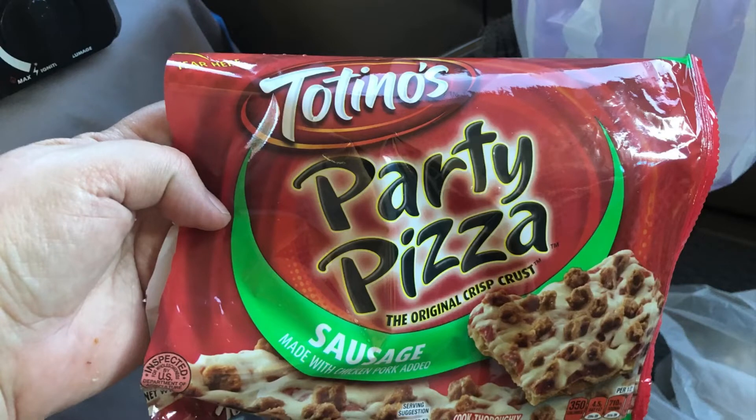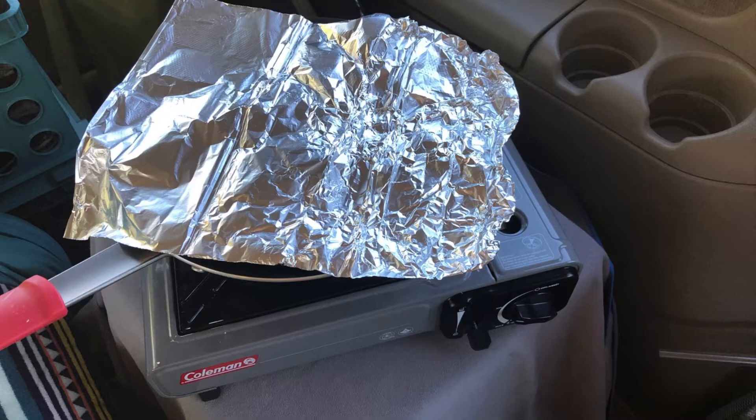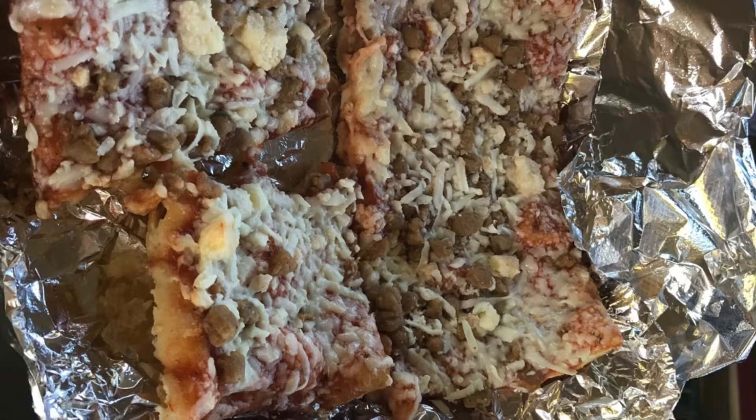I bought a frozen pizza — one of those little Totino's pizzas I used to eat as a teenager. I decided to try making it in my skillet. I did this about two hours after getting back from the grocery store, so it was still partially frozen. The bottom was getting super crispy and the top was still cold, so I put foil on to cook it more evenly. It was actually delicious — for a dollar eighteen for lunch, I'll call it a big win. I would definitely do it again.